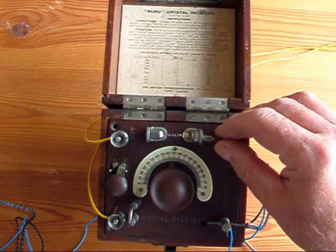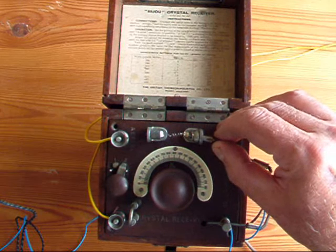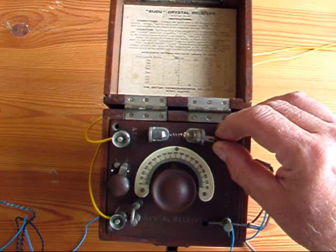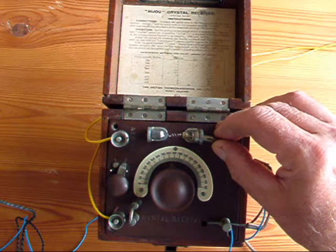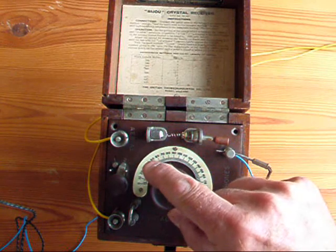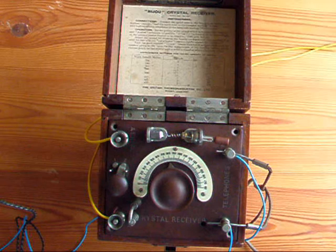I can imagine people getting very frustrated trying to find a good spot on this crystal. Thanks for watching, hope you enjoyed that.